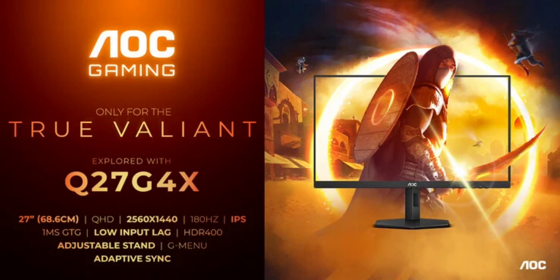The new gaming monitor is VESA DisplayHDR 400 certified, delivering 8-bit image quality and up to 400 nits of peak brightness.